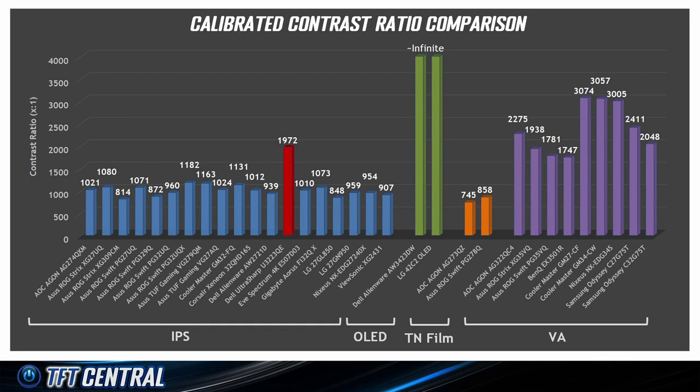Here's a comparison of the contrast ratio of various displays we've tested over the years across different panel technologies. You've got IPS on the left, then a couple of OLED screens in the middle, a couple of TN film screens, and then on the right-hand side some VA panels. You can see that the Dell U3223QE stands out from the other IPS models with a significantly improved contrast ratio — actually in the range of many of the VA panels we've tested over the years, which is really quite impressive.